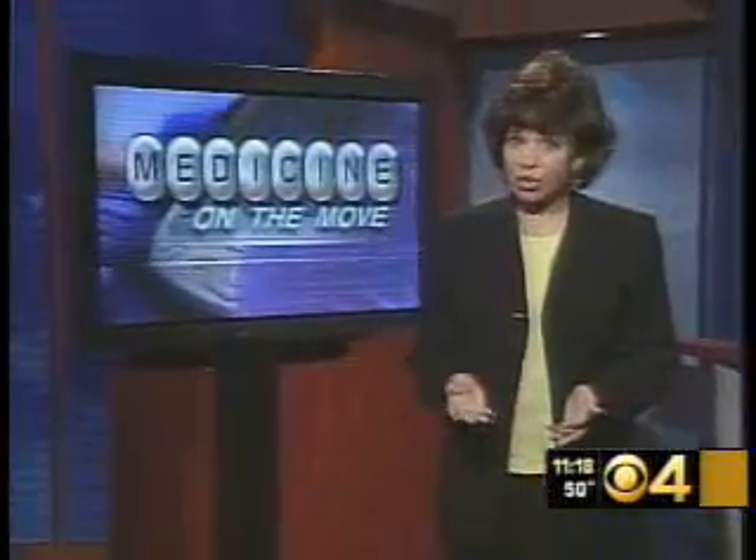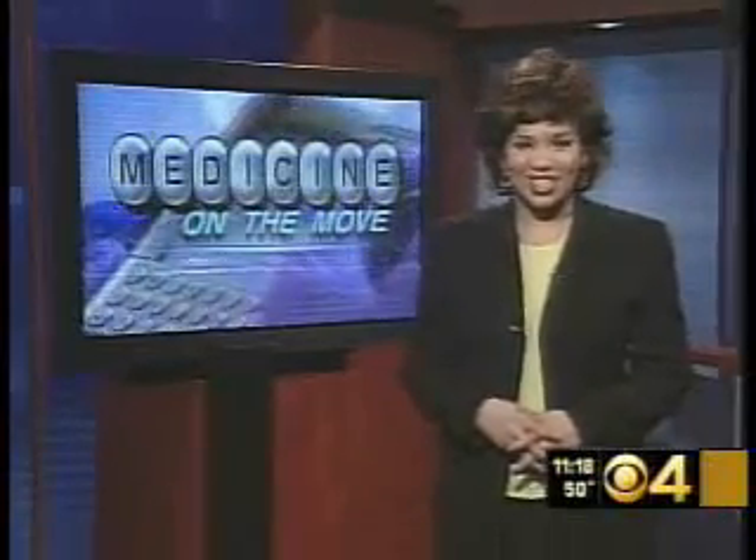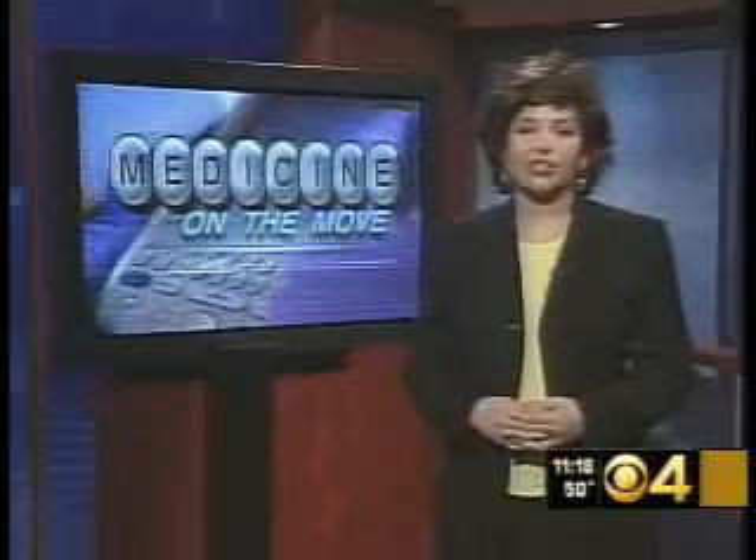A recent survey of health professionals says using PDAs helps improve workflow, reduces medical errors, and gives doctors more time to spend with patients. And that certainly sounds like a prescription for success. I'm Dr. Malika Marshall, CBS4 News.